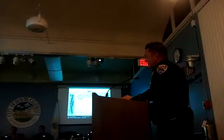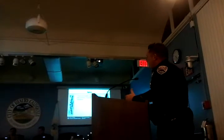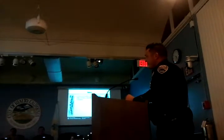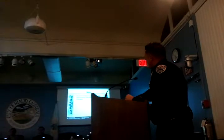THC is the main ingredient in marijuana, and that's what makes people feel the way they do when using it. This slide shows just how dangerous Spice can be, because it is 50 to 500 times stronger than the THC found in marijuana.